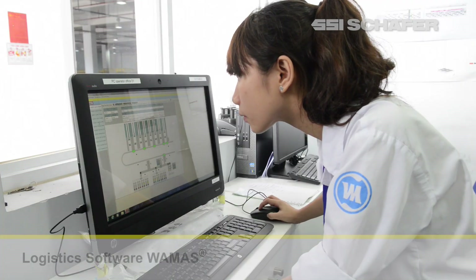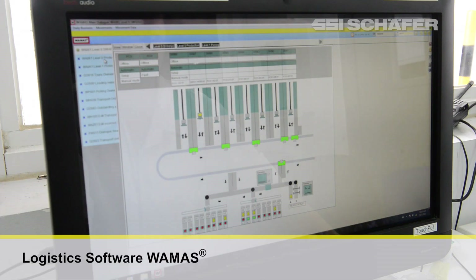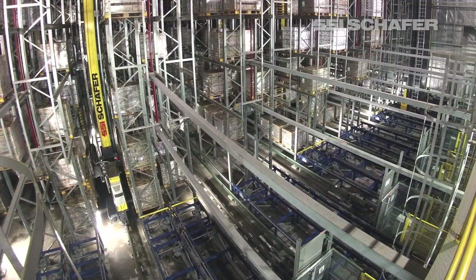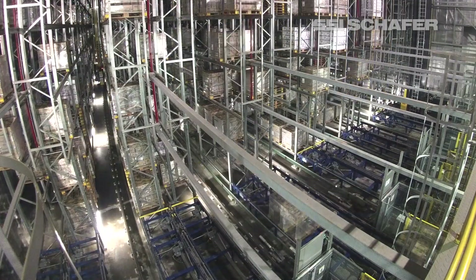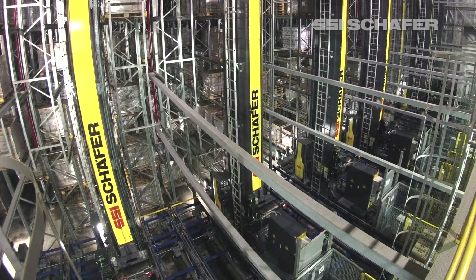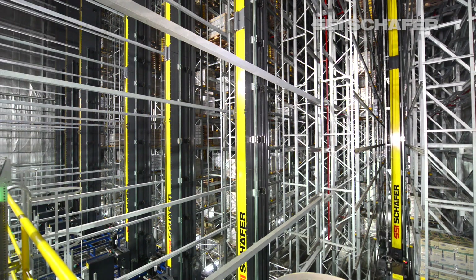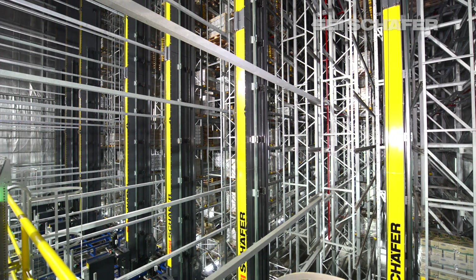One special feature of this system is the warehouse management system, WAMAS. In this particular case, WAMAS interfaces with the ERP system of Bina Milk as well as the plant master in the production provided by Tetra Pak. With this dual interface, it allows WAMAS to trace products throughout the production process all the way to distribution loading to the truck.